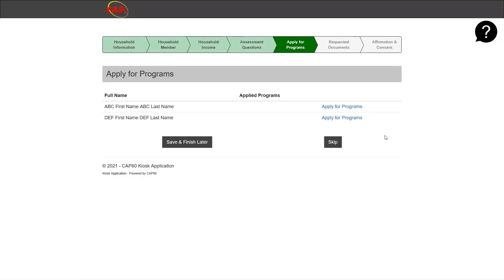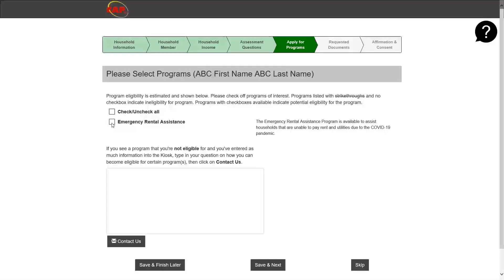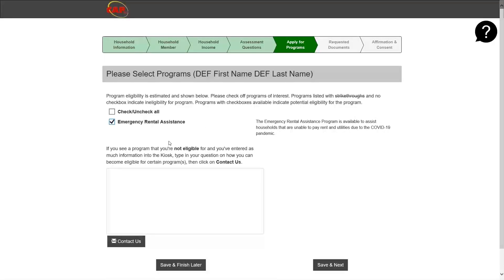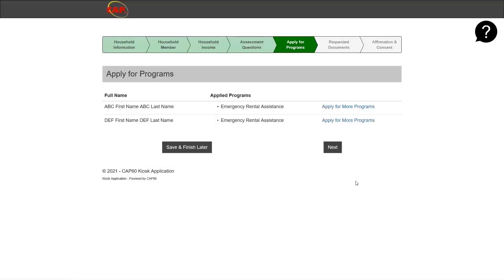The next page is apply for programs. The only program available through this application is the Emergency Rental Assistance Program. For every individual listed on the application, click apply for programs, select the box next to emergency rental assistance, then click save and next. Repeat this for the other household members. Once you have selected the program for all household members, please click next.